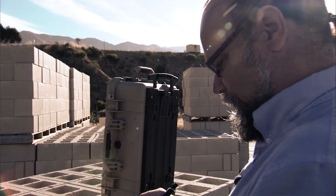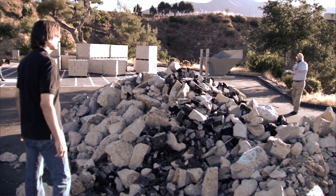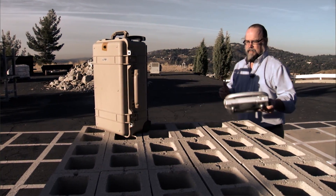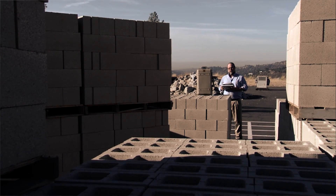Searching for people buried in the rubble and collapsed buildings has pretty much stayed the same for the last 30 years. We've worked in the past with NASA's Jet Propulsion Laboratory, and they came to us and told us they developed this technology that would use microwave radar to detect human heartbeats.